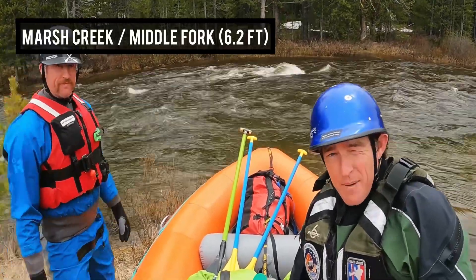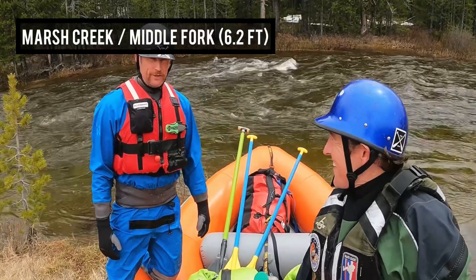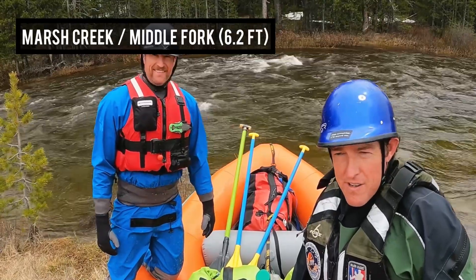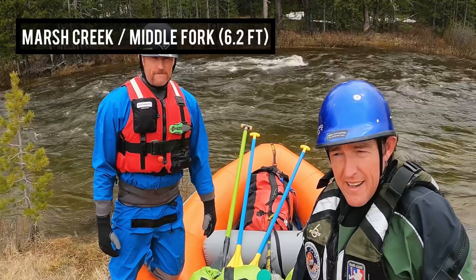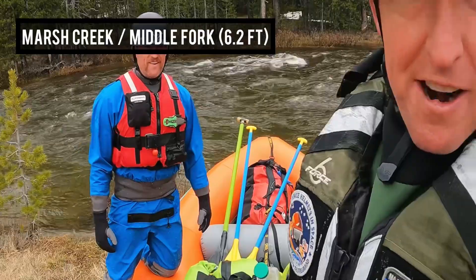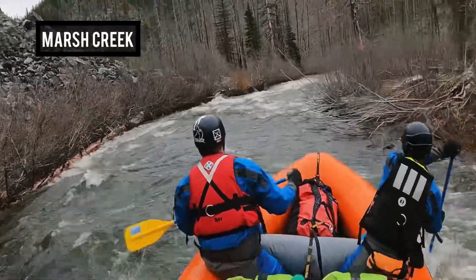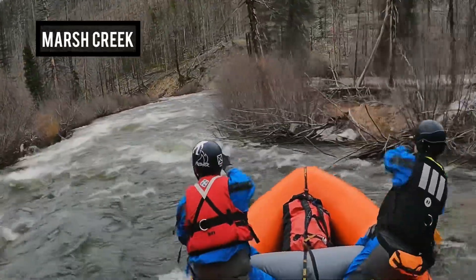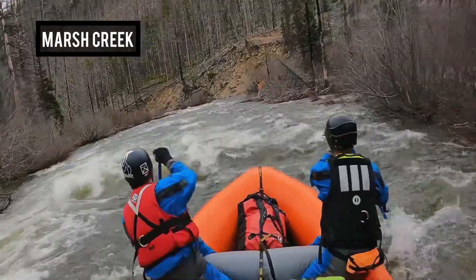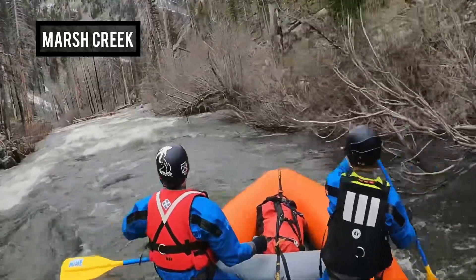Here we are on Marsh Creek, today is May 30th 2022. The river is about at six feet — time to go jump some logs! In the raft is myself guiding, Ben Gira, and Ben Moores. We're running the Air 130E, and Andy and Ian McFarland are out in front in hard-shell kayaks.